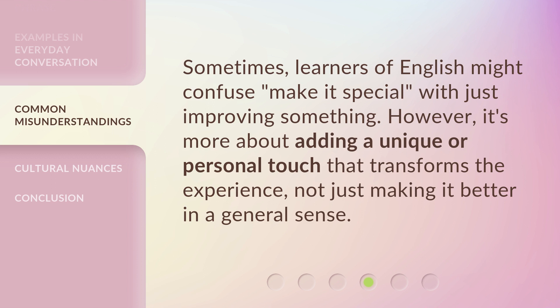Sometimes, learners of English might confuse 'make it special' with just improving something. However, it's more about adding a unique or personal touch that transforms the experience, not just making it better in a general sense.